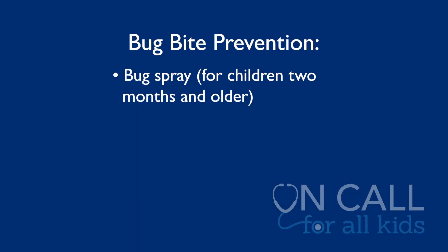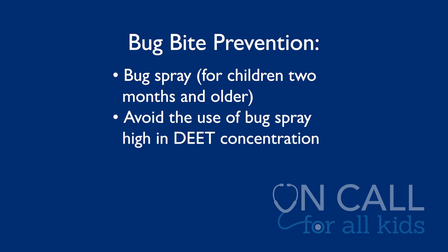For prevention, the American Academy of Pediatrics recommends that you can use bug spray on any child older than two months old — so even babies. I would recommend not using one that's high in DEET concentration, so something like Deep Woods Off is perhaps not ideal for kids, but any other bug spray is great to prevent these bites. That's really the only way you're going to prevent your child from getting them.